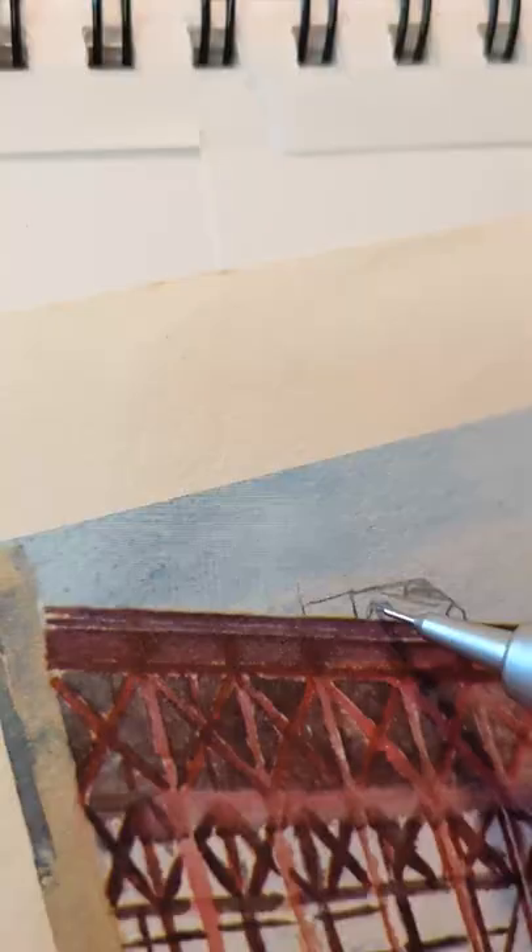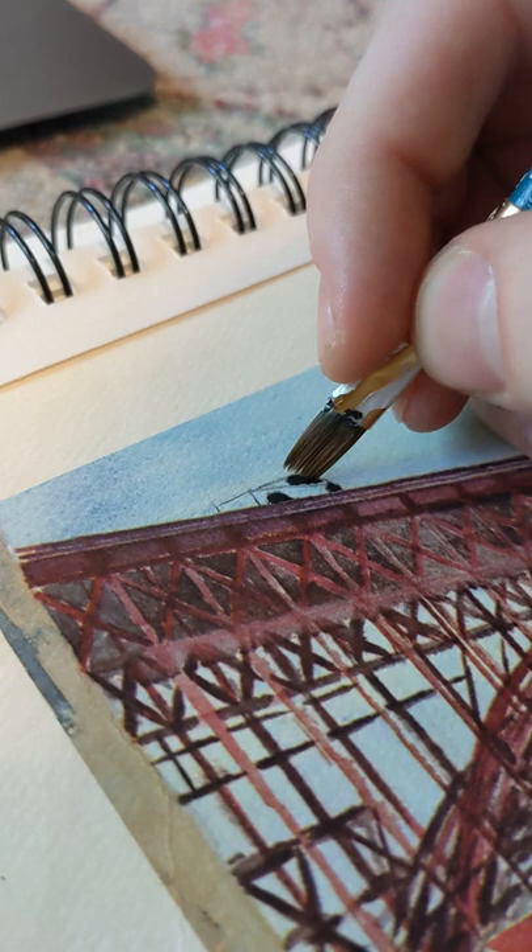But I wanted to make it a little more modern, so I broke out my mechanical pencil and then carefully painted the details of a Tesla frickin' Cybertruck.